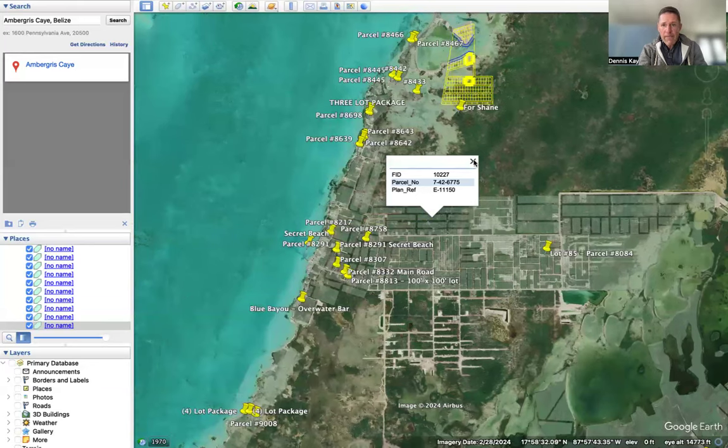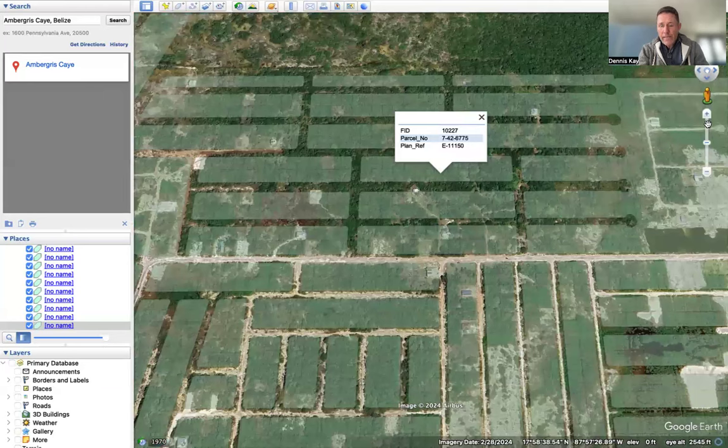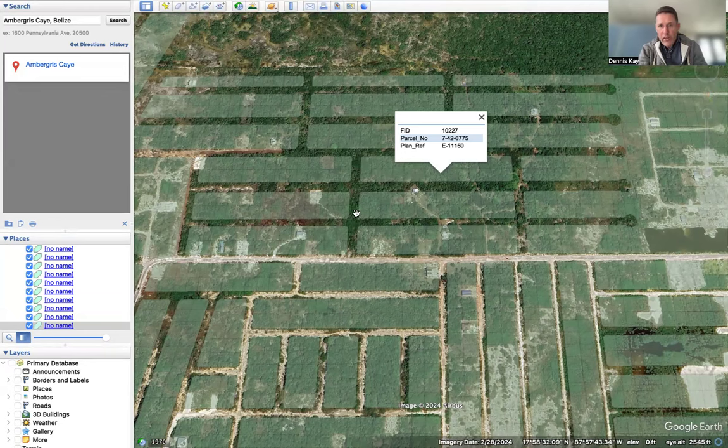I believe all those lots are sized at 60 by 80. I would make sure it has free and clear title — in fact, it probably does if RE-MAX listed it. It's probably owned by a local Belizean, and the price is a cash offer, so there's no financing on it. You can see just how much building is starting to pop up all over in here, which is good news.